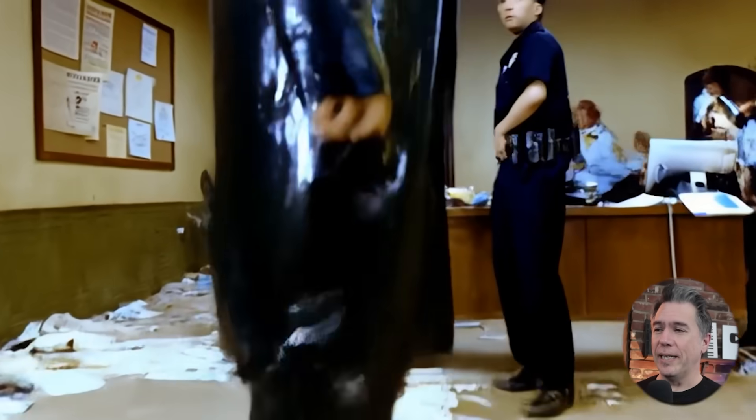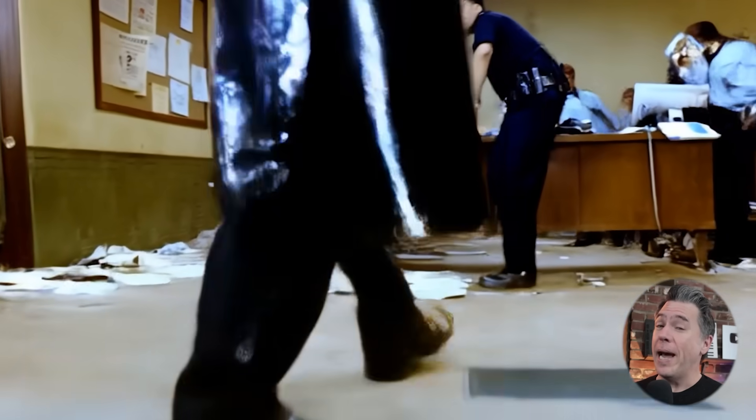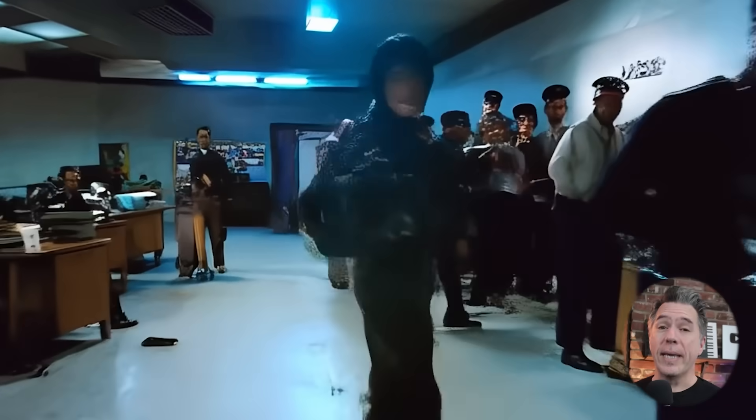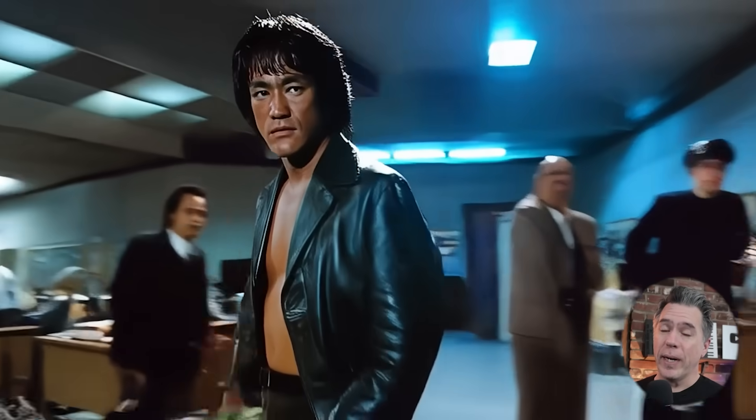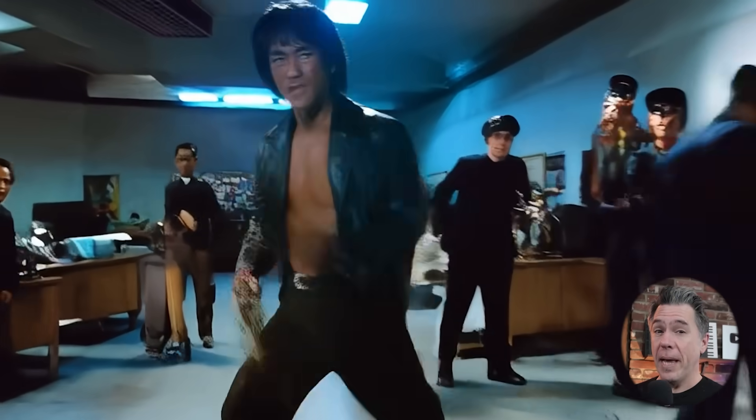It doesn't seem to have a problem with famous faces, as we can see here with this Shaft meets Bruce Lee — 70s blaxploitation meets kung fu film that I am now dying to see. Although, still text to video, so when you try to have Bruce do something with nunchucks, it comes out a bit of a warpy, decoherent mess.